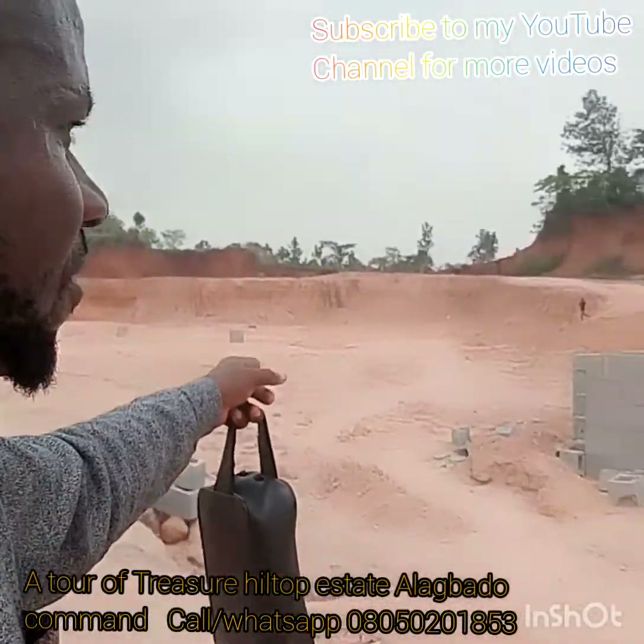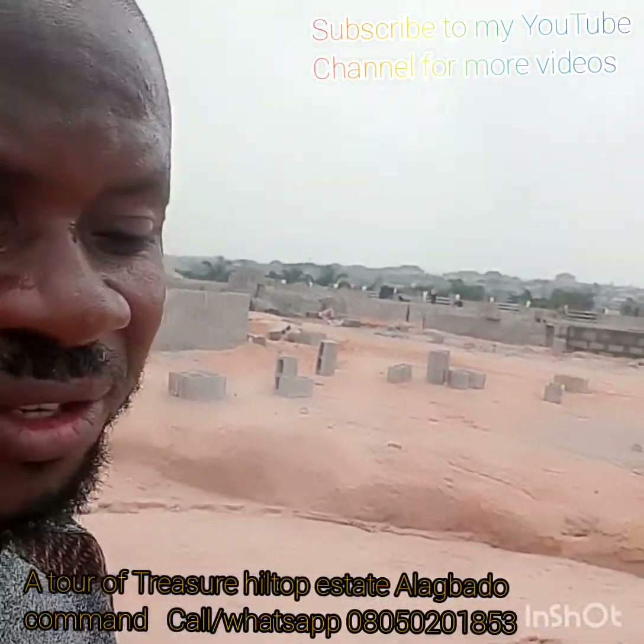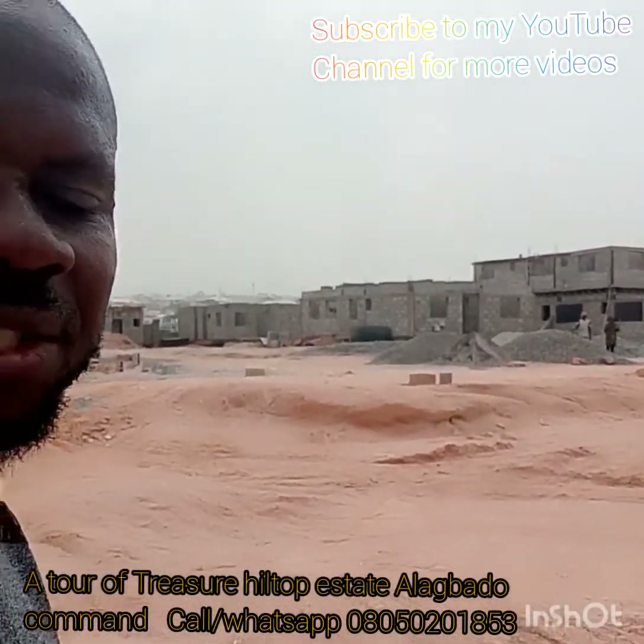You can see this is 100% dry land. If you buy into this, you don't need to do sand filling. You don't need to do piling. Just buy and build — with good title.